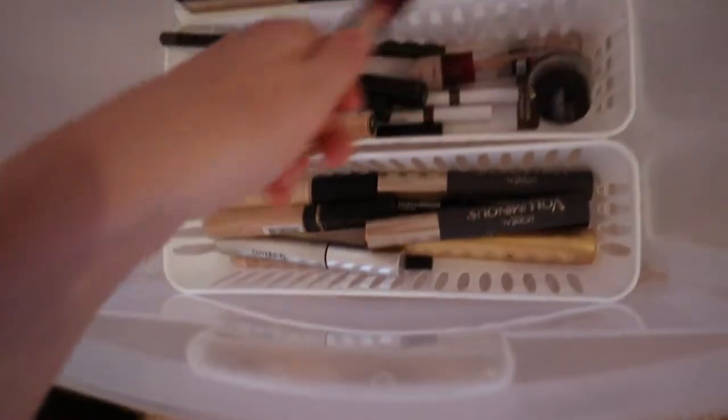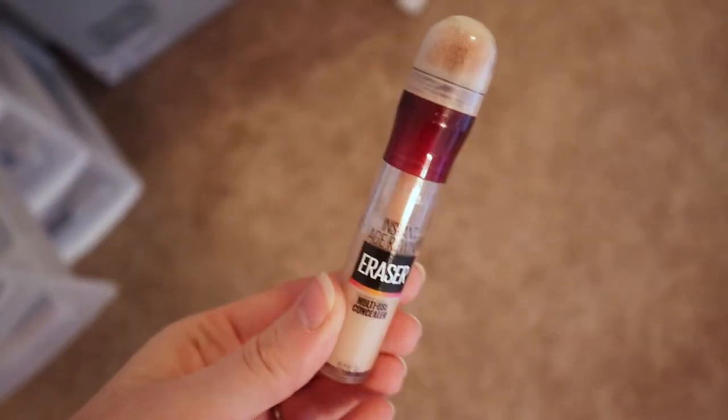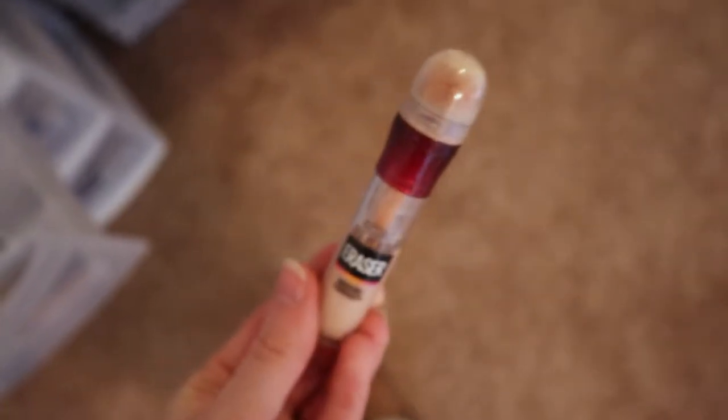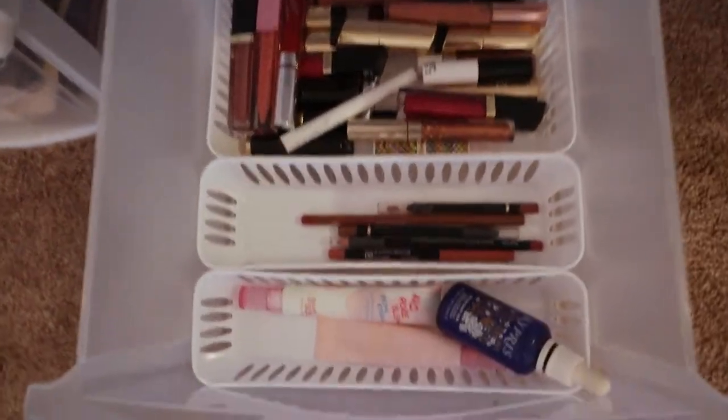Butter bronzer — can't go wrong with that. Maybelline Age Rewind concealer — I haven't used it in a hot minute, but this stuff is so good. If you need a good drugstore concealer, this is it.